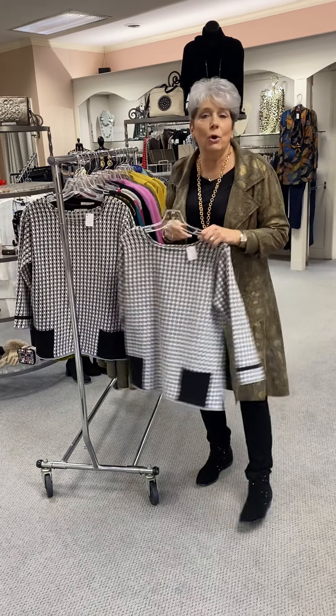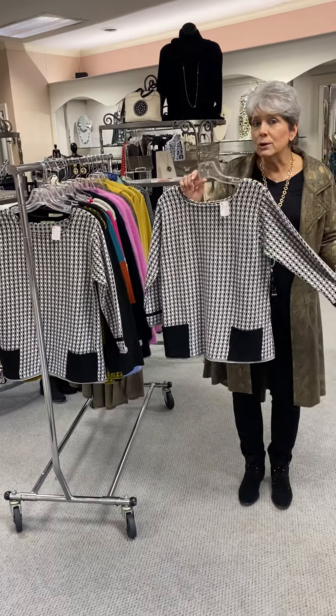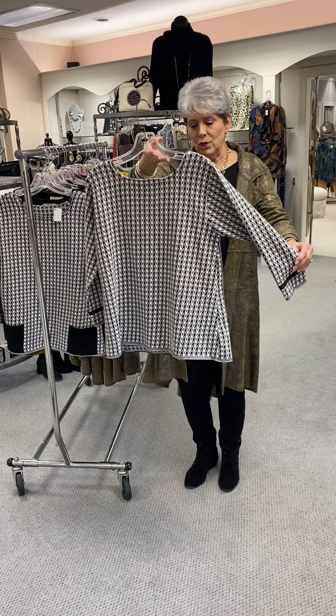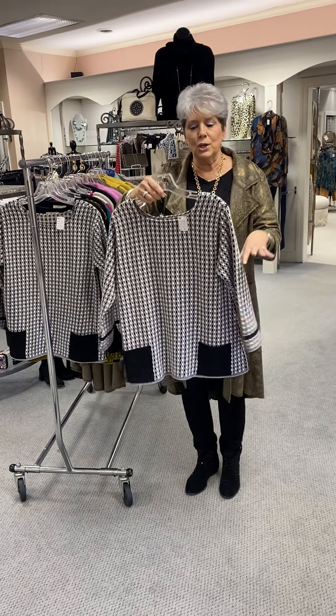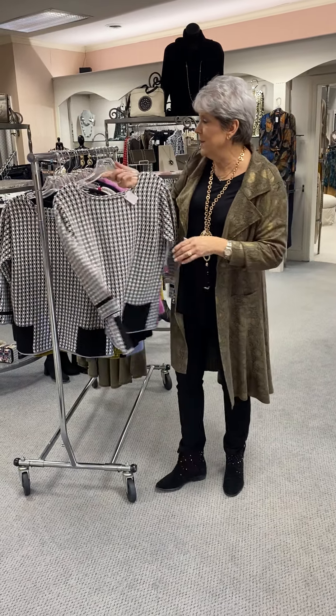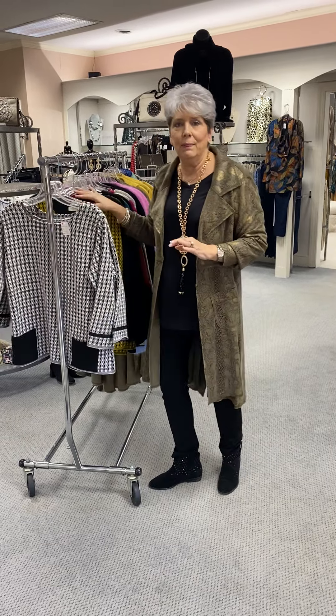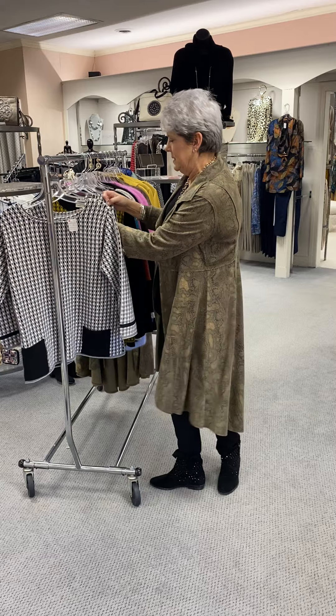We are showing some Margaret Winners. These are cotton sweaters, so they will be a great transition. They are known for their mixed patterns, colors, and pockets. We have a small and a medium and they are at $119.